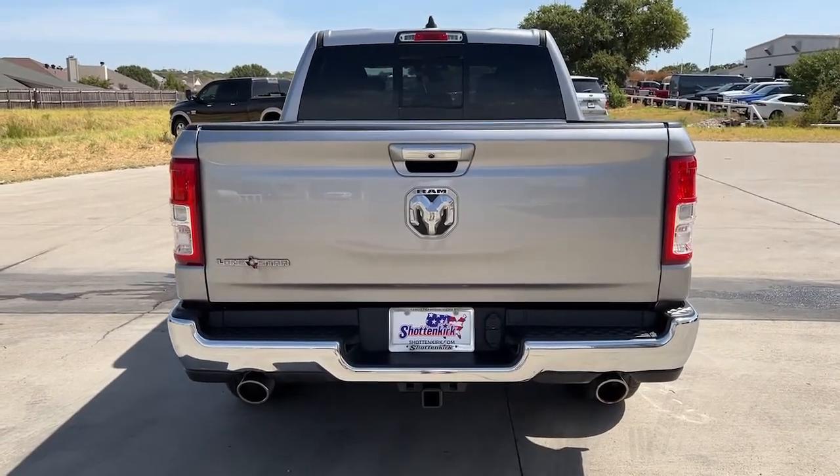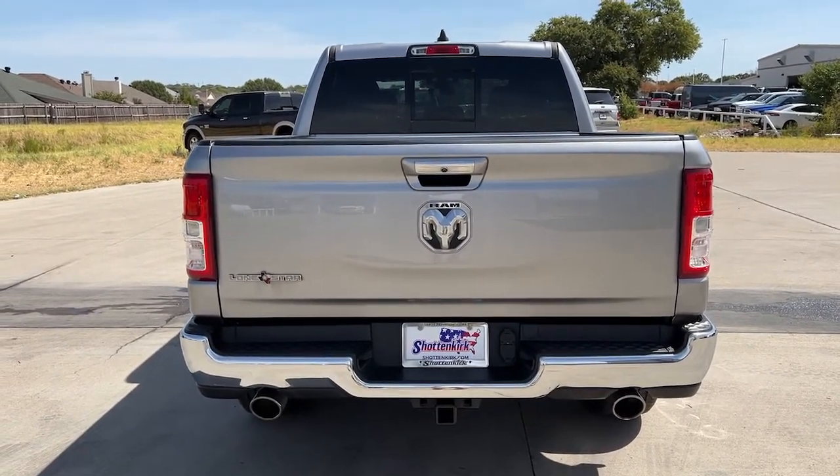Its fuel efficiency, impressive towing capacity, and safety features make it your go-to vehicle.